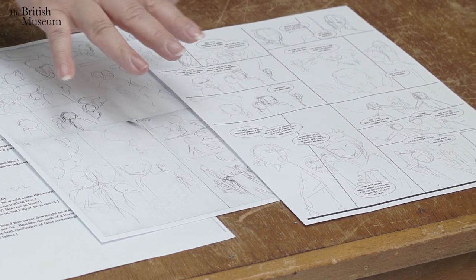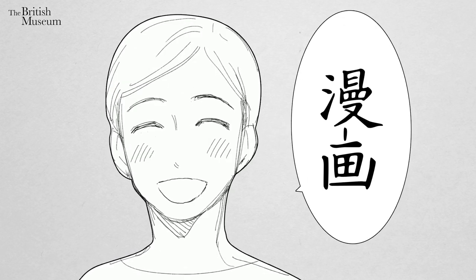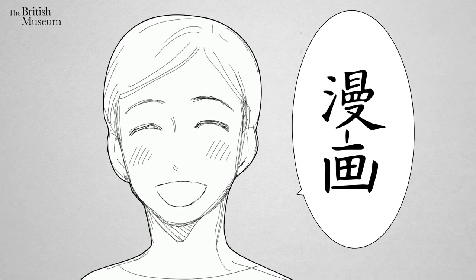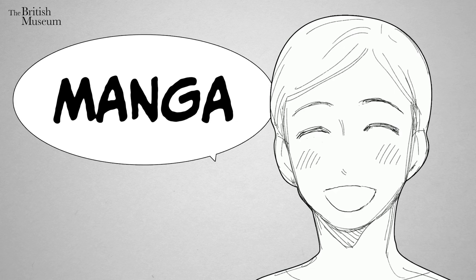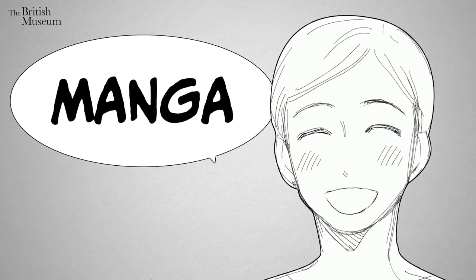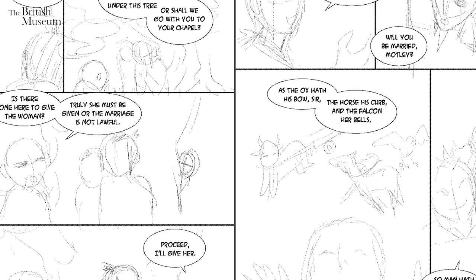The position of the speech bubble is very, very important for me to get the pace of the story. The Japanese speech bubble is more portrait-shaped, but English ones have to be the opposite — more horizontally long. That's why I have to think carefully about where to put the speech bubbles, because speech bubbles hide the images.